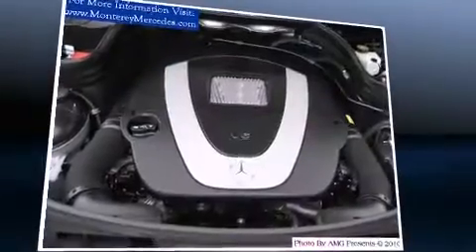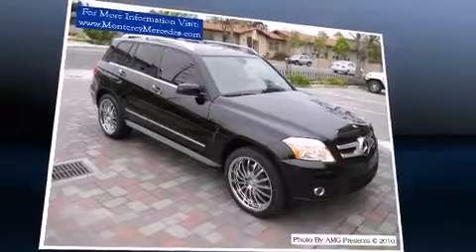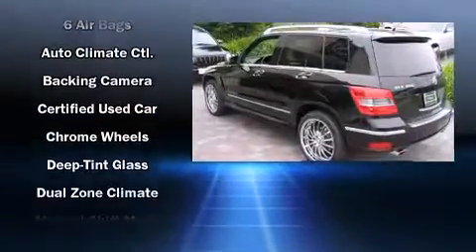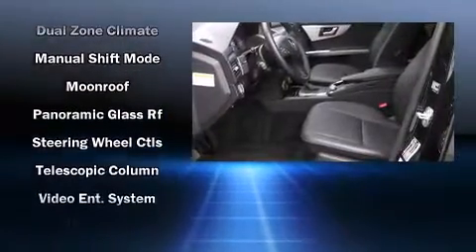Mercedes-Benz ensures the safety and security of its passengers with equipment such as dual front impact airbags with occupant sensing airbag, head curtain airbags, traction control, and four-wheel disc brakes with AVS. Rely on side curtain airbags during rollover collisions to protect both you and your passengers.